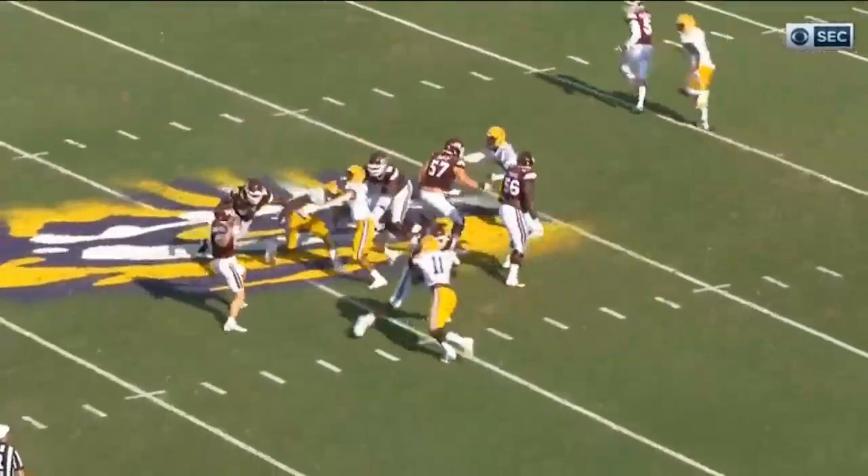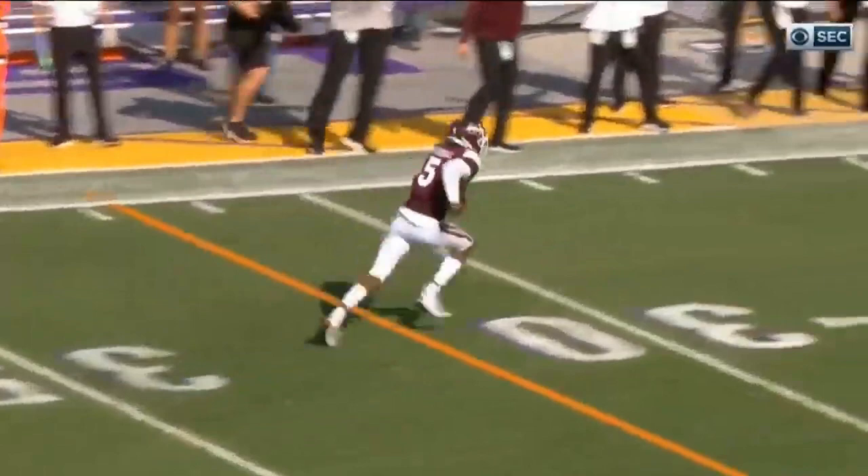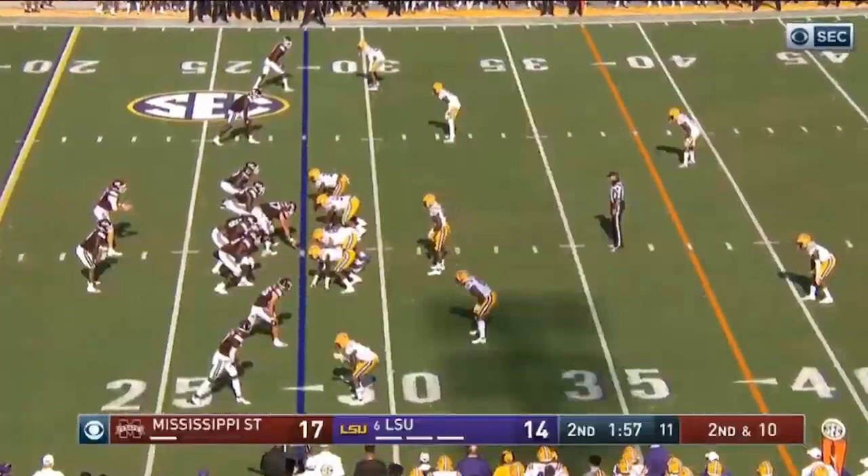He does his job, he stuffs it, and then he switches off. And that gave K.J. the time to throw that ball. And it's a perfectly thrown ball, right over the outstretched arm of Eli Ricks, right into the end zone.